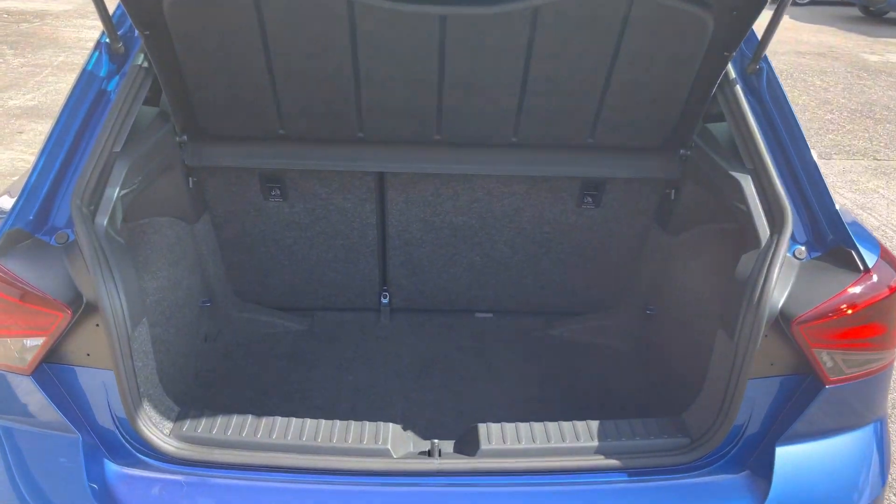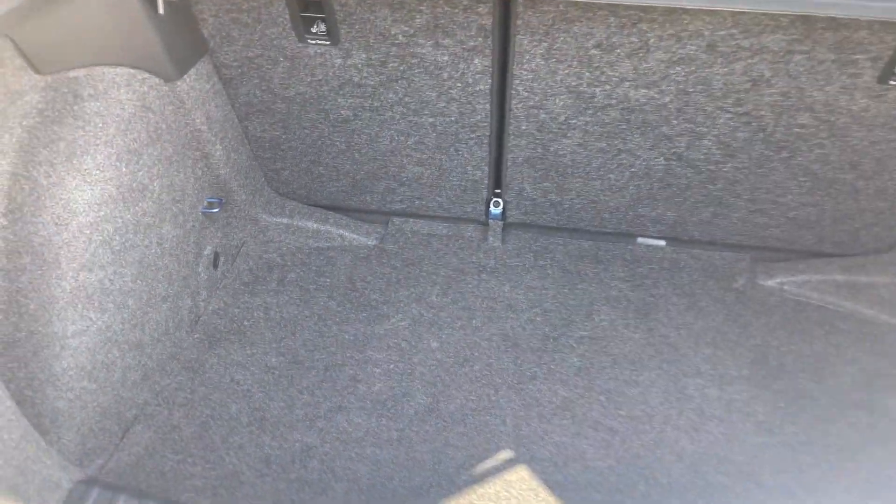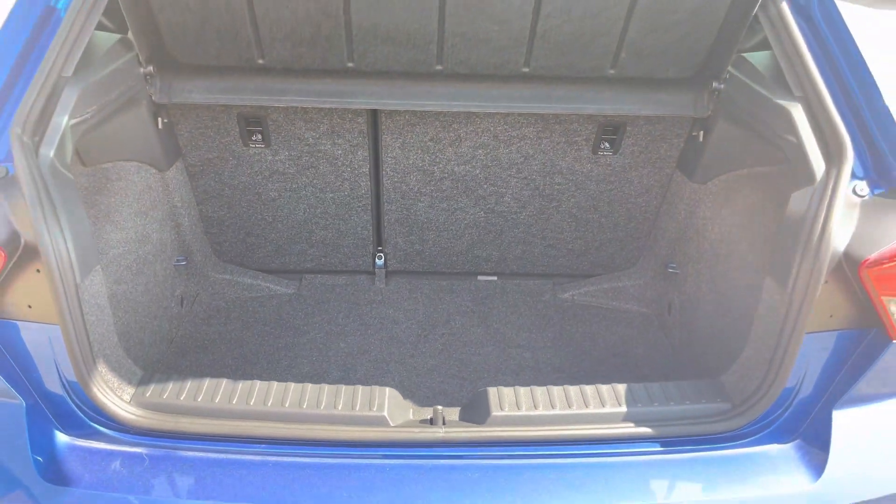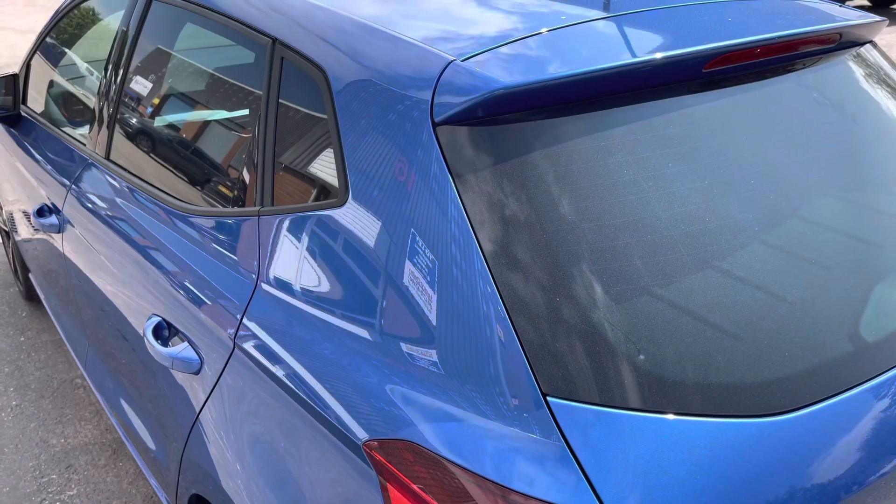Taking a look into the boot now, we can see that there is enough room for two small suitcases and enough room for your weekly shopping. The rear seats are also fully foldable should you require any more space.